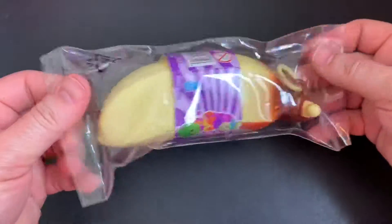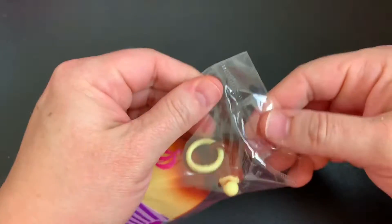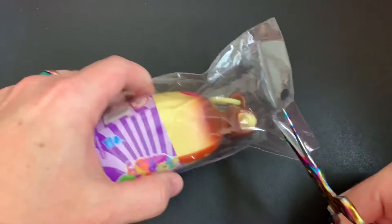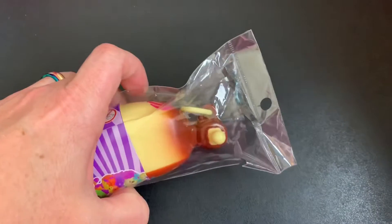I saw these in the store and I had to get them. I really like the chocolate syrup on it with like sprinkles and stuff. It's really cool looking. So we'll get this open and then get our banana out.